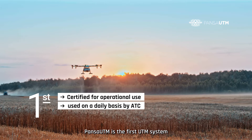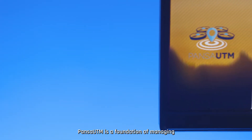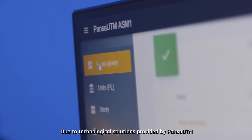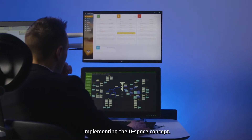PansaUTM is the first UTM system certified for operational use by air traffic control in controlled airspace. PansaUTM is a foundation of managing and integrating manned and unmanned traffic. Due to its technological solutions, we are among the leading organisations implementing the USPACE concept.